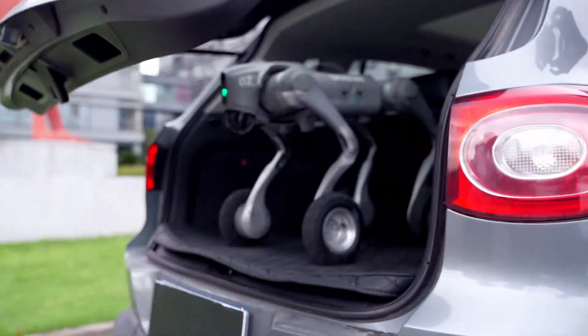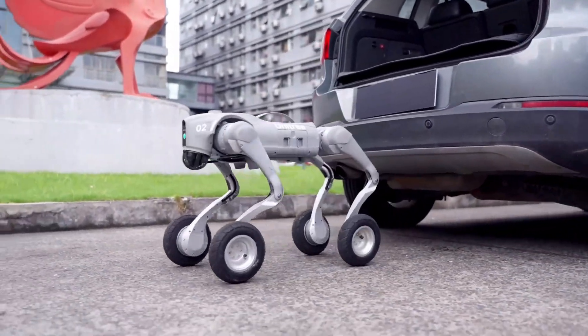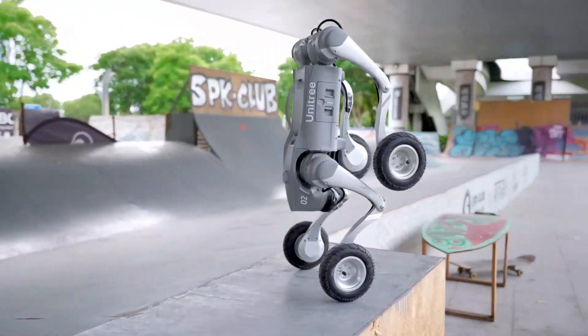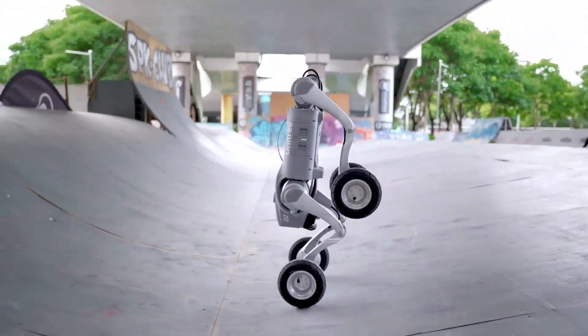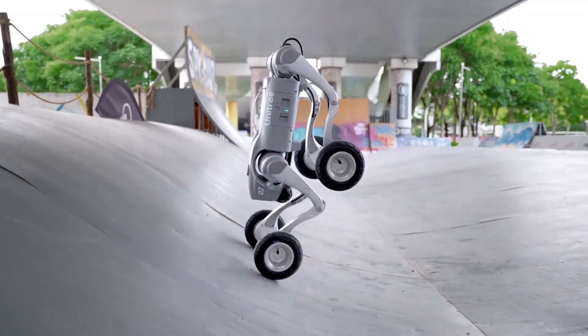To fully showcase Go2's superiority, we'll just have to wait for the moment when company employees start testing it rigorously, which they famously enjoy doing, as we eagerly anticipate the day these robots might get their revenge.